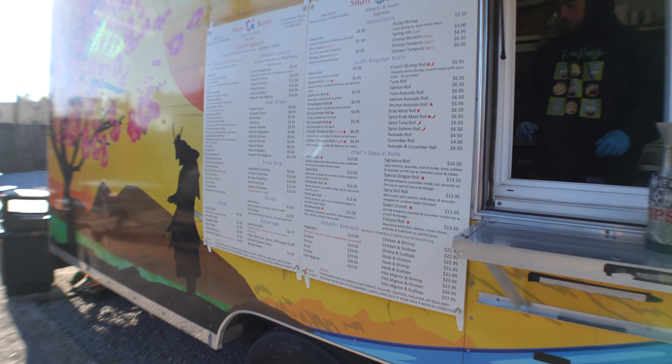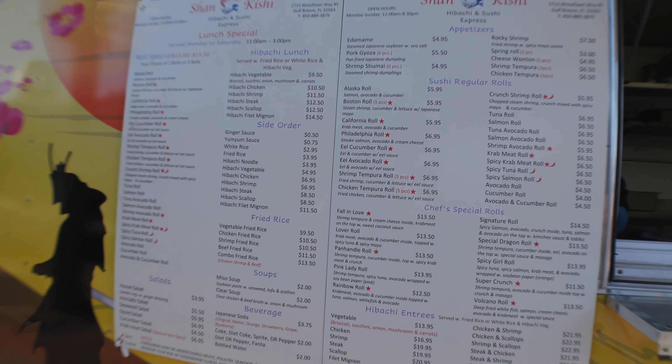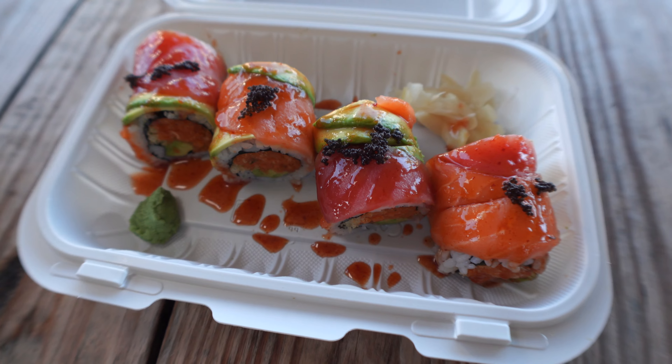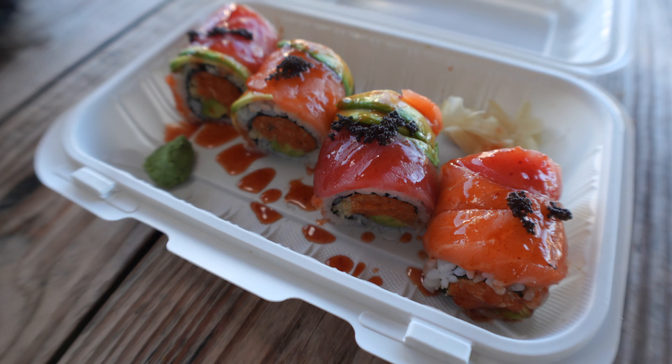The next place we're getting food from is called Shing Kishi. It's their hibachi and sushi express location — they have their brick-and-mortar store in Gulf Breeze. Here they specialize in hibachi and sushi. I wanted to try what they're best known for, so I went with their signature roll that has spicy salmon, tuna, and all kinds of stuff. I will tell you, this is one of the prettiest-looking sushis I've ever had.